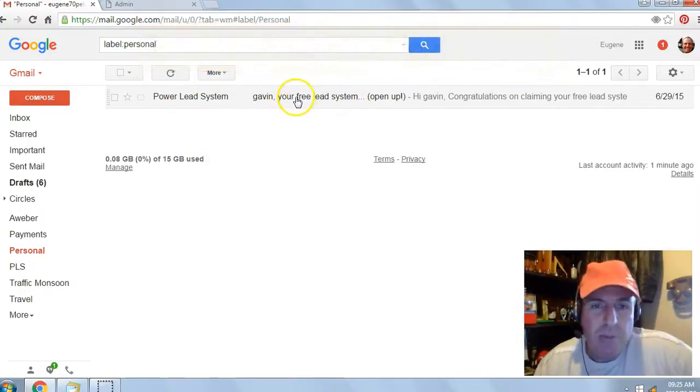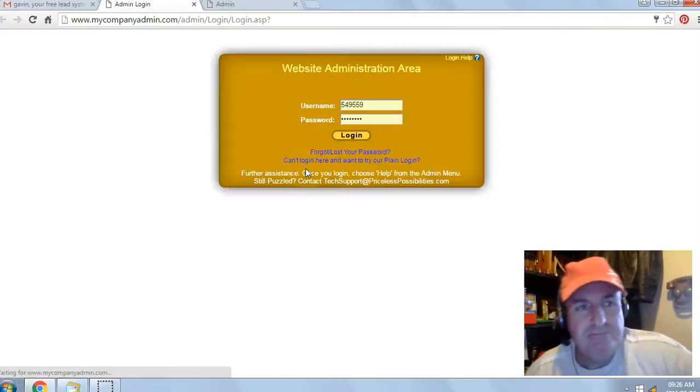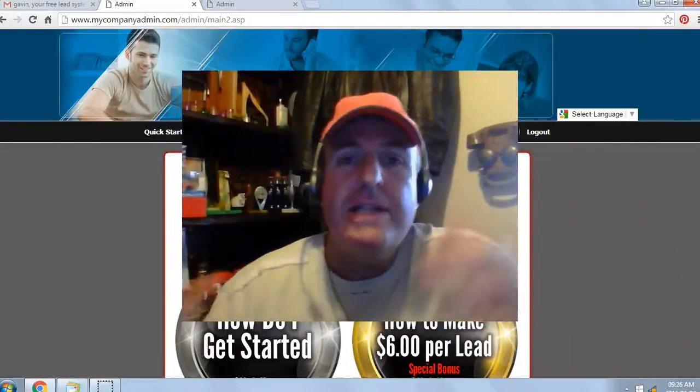Go to your Free Lead System email and open it. You'll see: Congratulations on claiming your Free Lead System. Scroll down the email and you'll get your login link and your temporary username and password. Click on the login link and you'll be brought to your website administration area. Enter the temporary username and password and then click login. That's it — you're in the back office of your Free Lead System.